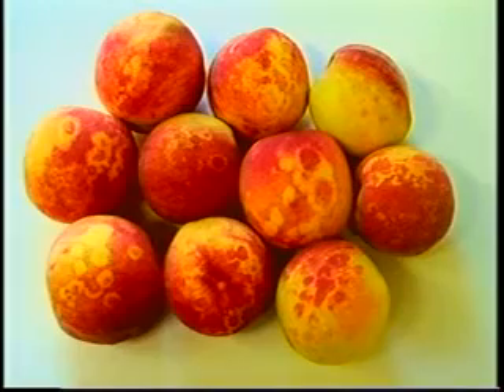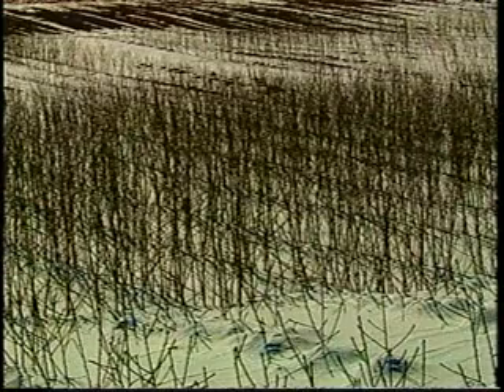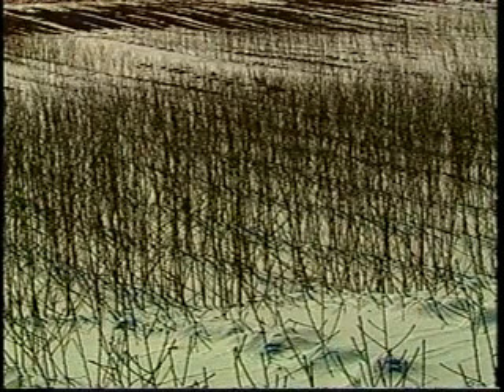The virus causes the fruit to develop blotches, which lowers their value. The disease doesn't kill the tree, but it eventually stops producing any fruit whatsoever. Long before this happens, the infected tree already poses a great danger to other nearby trees because it is a disease reservoir, harboring the virus which can be more readily spread.